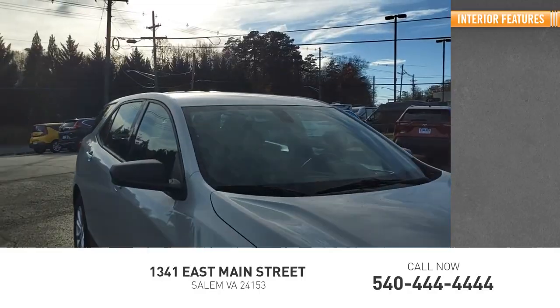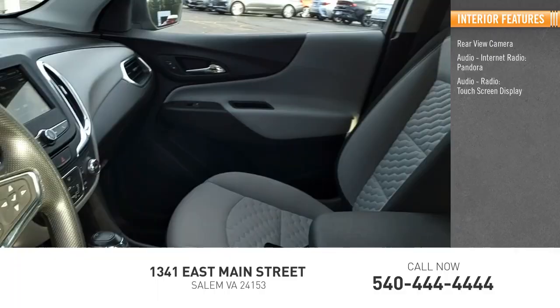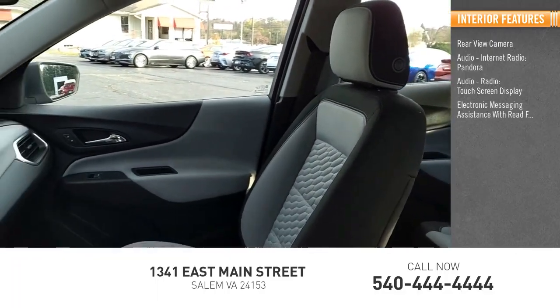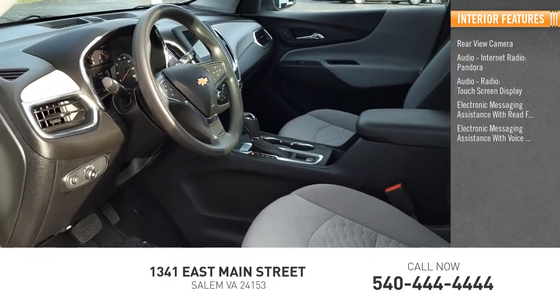Inside you'll find a rear view camera, audio radio, internet radio, Pandora, touch screen display, electronic messaging assistance with read function, and electronic messaging assistance with voice recognition.